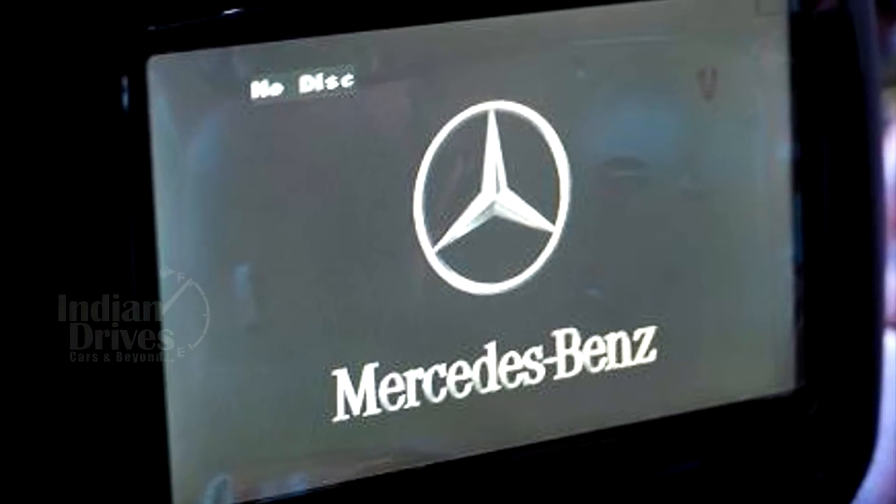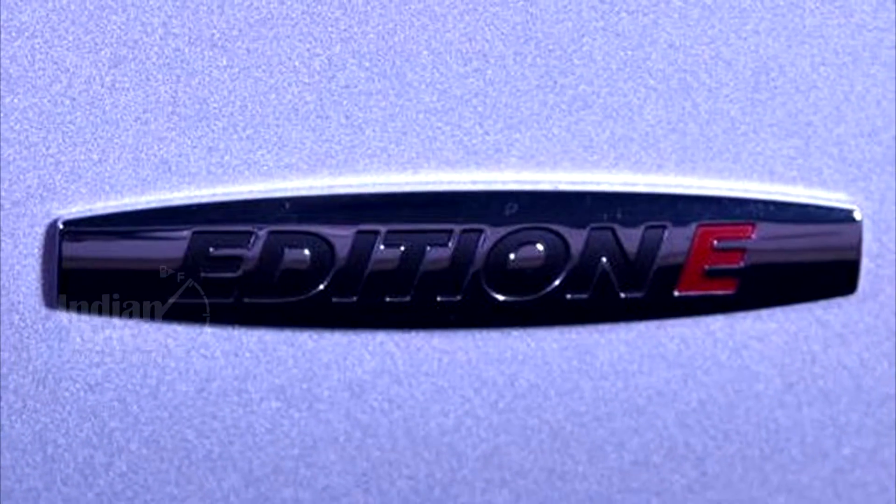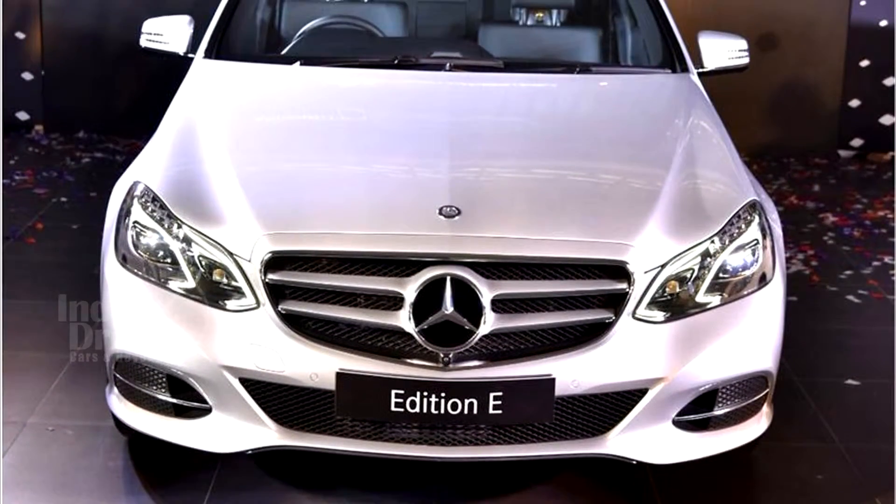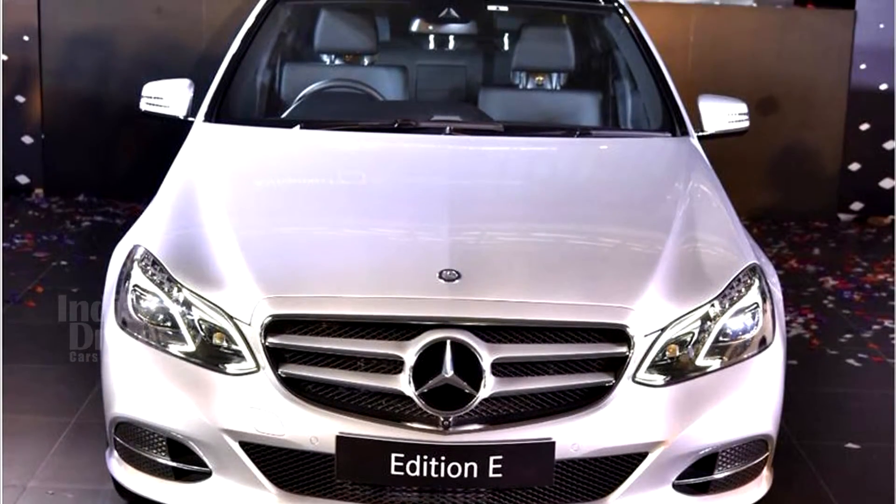In order to commemorate 20 years of the E-Class, a special edition E-Class with the name Edition E has been launched by Mercedes-Benz, starting at a price of Rs 48.6 lakhs.